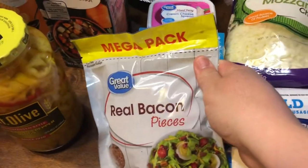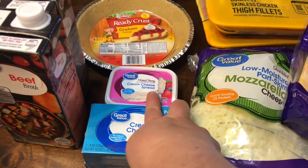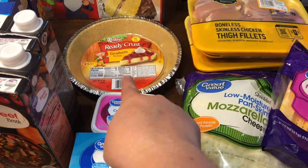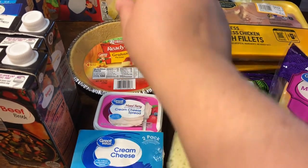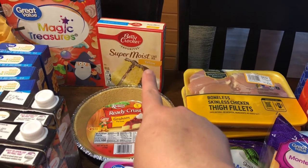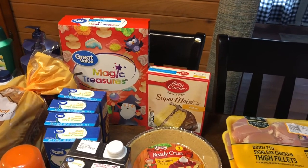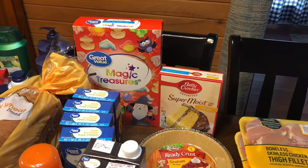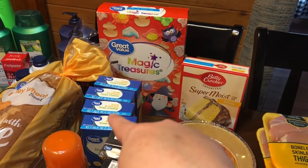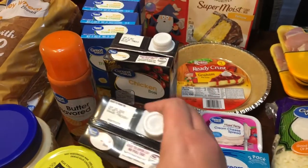Real bacon pieces, a two-pack of cream cheese, and the mixed berry cream cheese spread for bagels. I have a ready-crust graham pie crust, a thing of yellow cake mix, and for cereal this week we didn't need a whole lot because we still have a ton left in the pantry. Sage requested Magic Treehouse Treasures again. I have four things of shells and cheese.